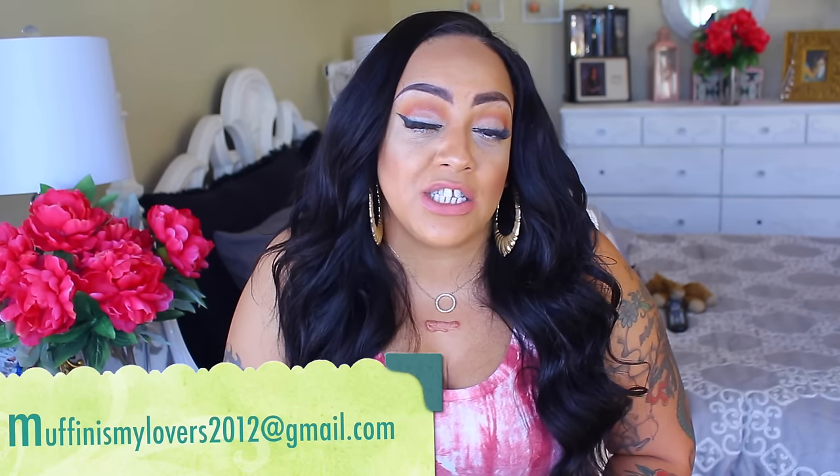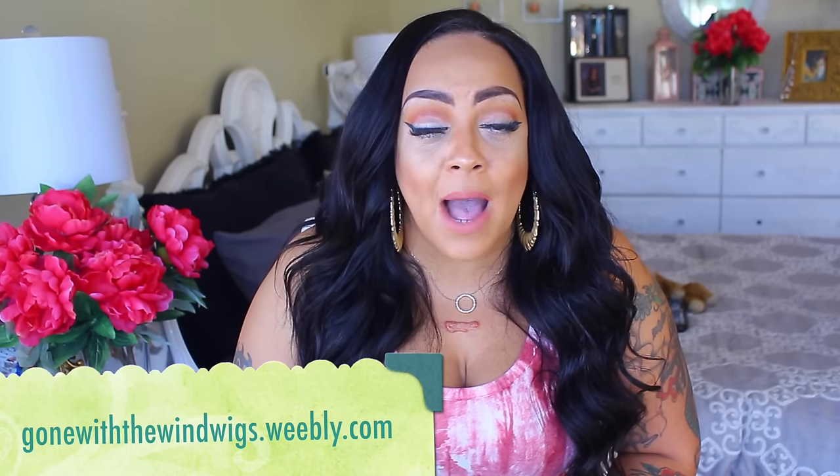On that note, stay diva and divalicious. Make sure you rate, comment, subscribe, and share this video, and thumbs it up. If you're ever interested in a custom wig made for you or a family member, you can email me at muffinismylevers2012 at gmail, or check out my wig website at goingwiththewindwigs.weblee.com. I create custom wigs and also have in-stock video units available — they do go fast. Send me an email if you're ever interested in anything you see on my videos.